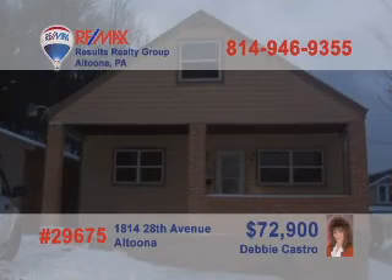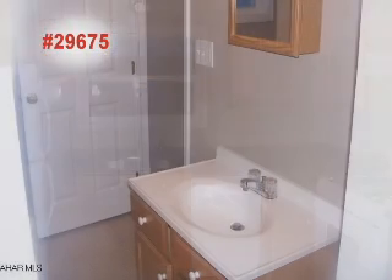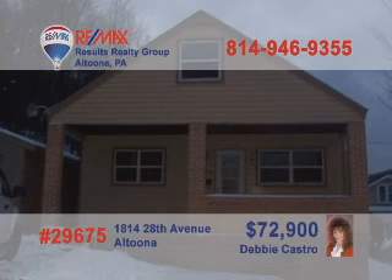Debbie Castro wants you to see this lovely three-bedroom home in the Newburgh area. Totally remodeled inside, this move-in-ready home features a new eat-in kitchen and two bathrooms, each with updated fixtures and features. The living room and three bedrooms all have new carpeting. In addition, the home also features new windows, a new roof, and new electrical. This is a great starter home with low taxes and a very affordable price. Call Debbie to see more.